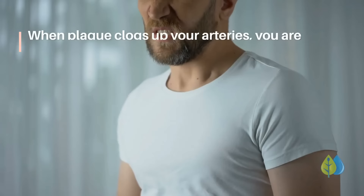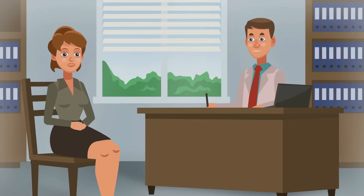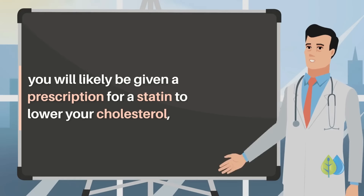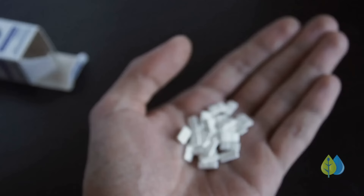When plaque clogs up your arteries, you are at risk for having a heart attack or stroke. Your doctor will probably recommend eating healthy and getting enough exercise. If you show signs of atherosclerosis, you will likely be given a prescription for a statin to lower your cholesterol, or a fibrate to lower your triglyceride levels, along with a slew of other medications.